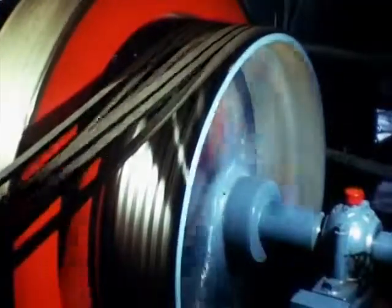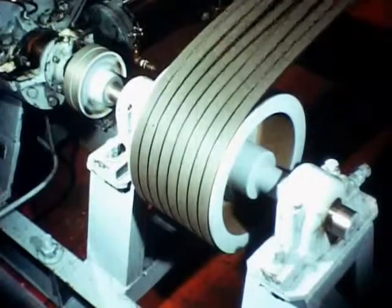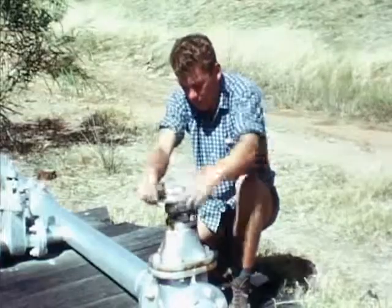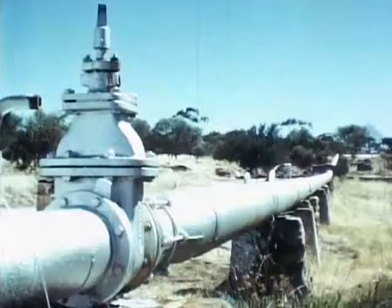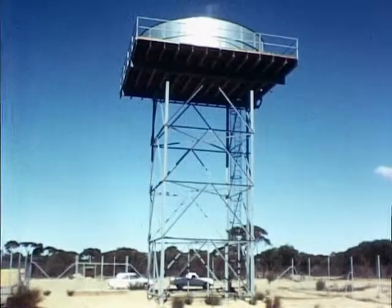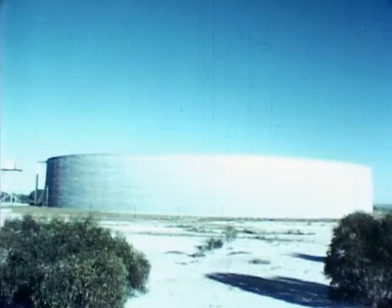Electrically driven pumping machinery is used in the complex distribution systems. Elevated storage tanks and large circular tanks from ground level facilitate the gravitation of the supply in certain areas.